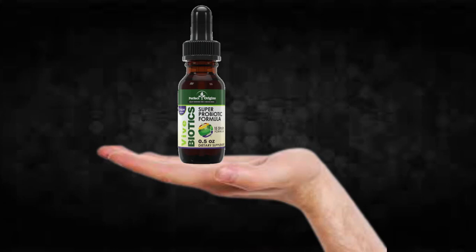The first thing you need to know about Vive Biotics is: be careful with the website you're going to buy Vive Biotics from, because Vive Biotics is only sold on the official website. I left the link to the official website down below in the description of this video.